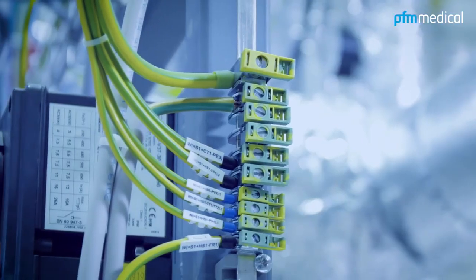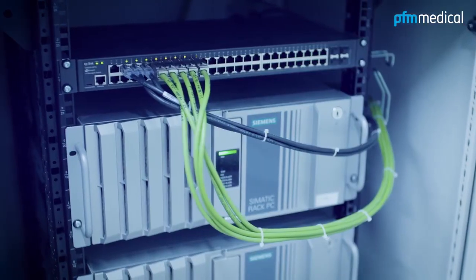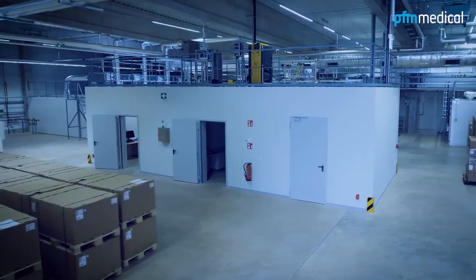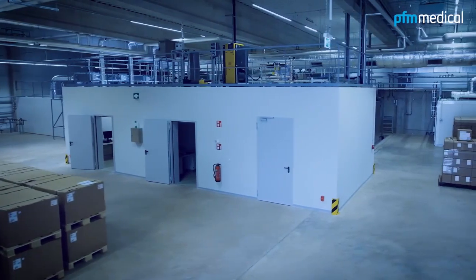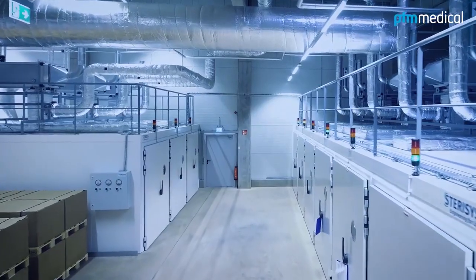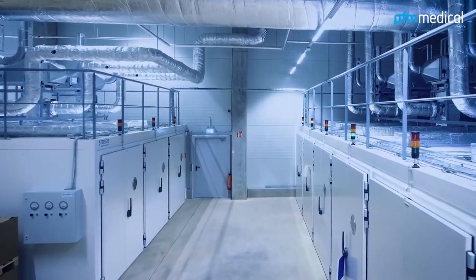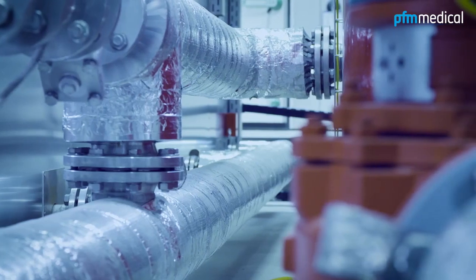Our customers trust the know-how and appreciate the service and reliability of PFM Medical MSG. A team of highly qualified employees is available for the entire process and provides advice on all questions relating to sterilization, validation and legal requirements. Our success proves us right.